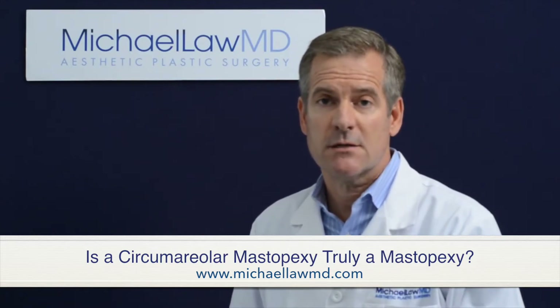Often a circumareolar mastopexy is performed in concert with a breast augmentation surgery, and that only serves to put more tension on the healing scar.